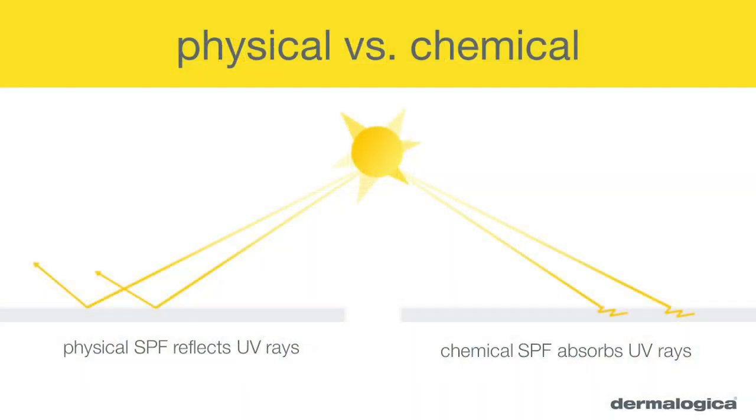Firstly, it is important to note that one isn't better than the other — they just work in different ways. A chemical sunscreen works by converting and scattering UV radiation into heat. This doesn't cause a problem for many skins, but people with sensitive or reactive skins may not tolerate this reaction within the skin. Chemical sunscreens do offer water resistance, so they're great for water sports and when we're getting hot and sweaty.